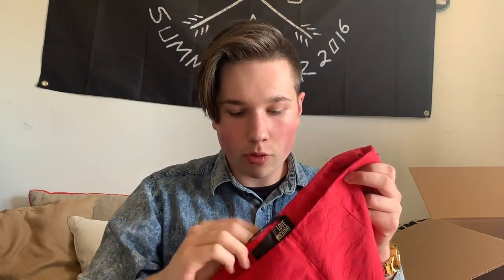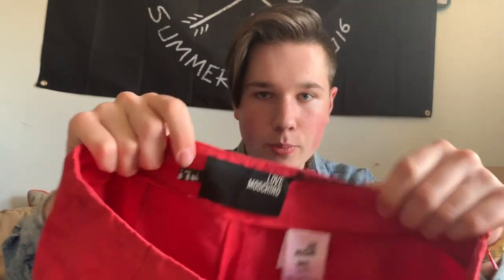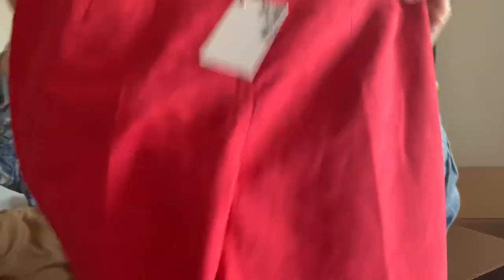These are a pair of new-with-tags Love Moschino pants — a jacquard floral skinny leg pant. They're a size 44, which is a US 8. Moschino also has levels: Love Moschino is the not-super-expensive version, Moschino Couture is the high end. But it is one of my favorite designers for men's and women's wear.